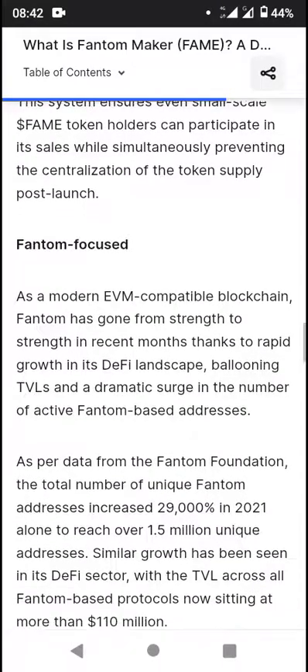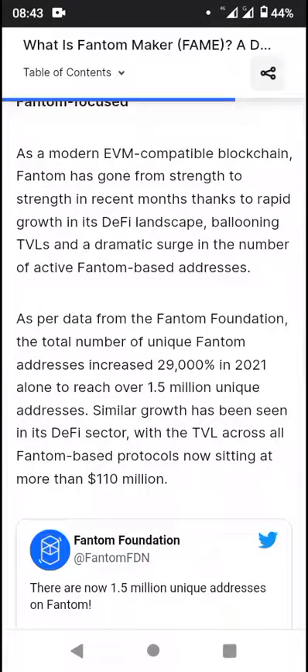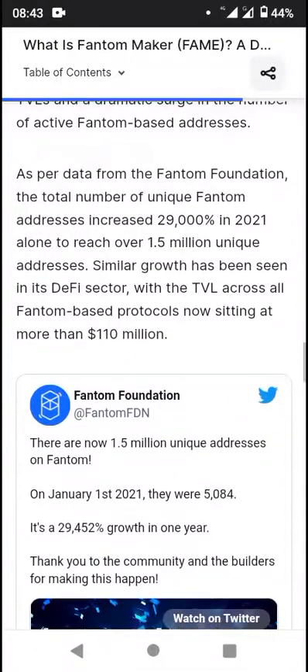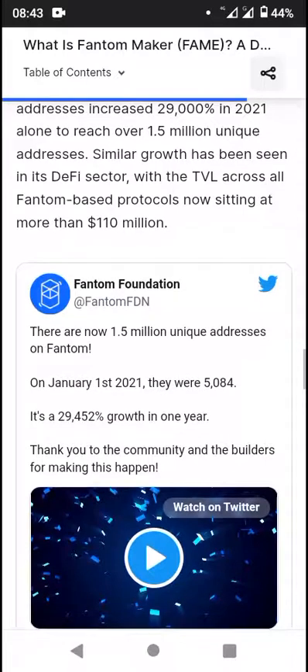It also has the Phantom-focused feature. As a modern EVM-compatible blockchain, Phantom has gone from strength to strength in recent months thanks to rapid growth in its DeFi landscape, ballooning TVLs, and a dramatic surge in the number of active Phantom-based addresses. As per data from the Phantom Foundation, the total number of unique Phantom addresses increased 29,000% in 2021 alone, reaching over 1.5 million unique addresses. Similar growth has been seen in its DeFi sector, with TVL across all Phantom-based protocols now sitting at more than 110 million dollars.